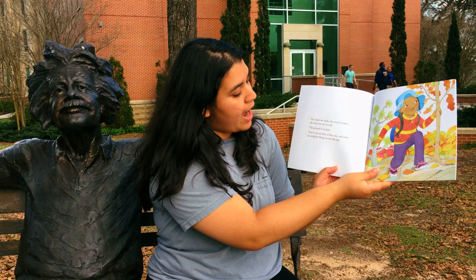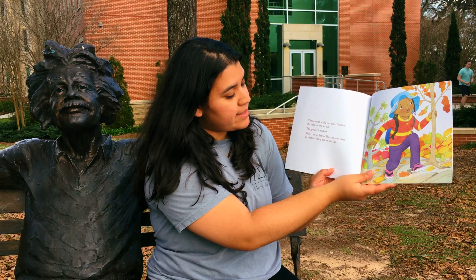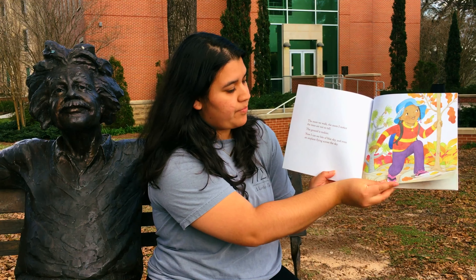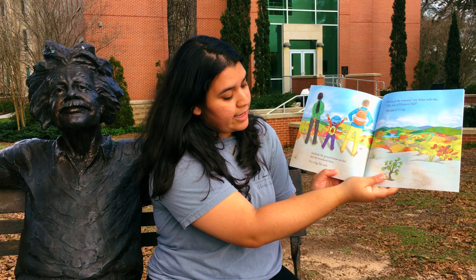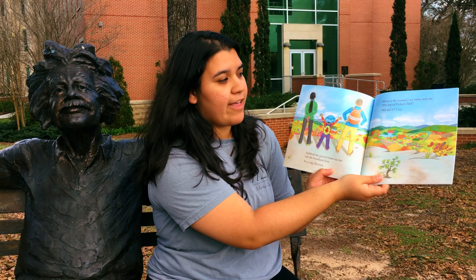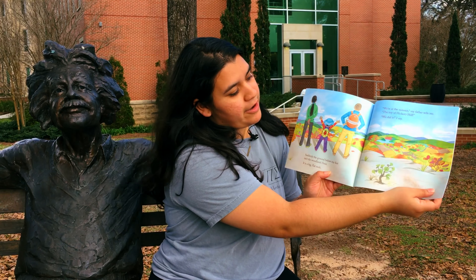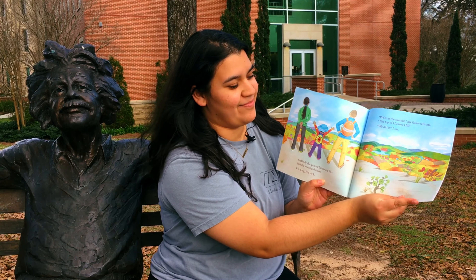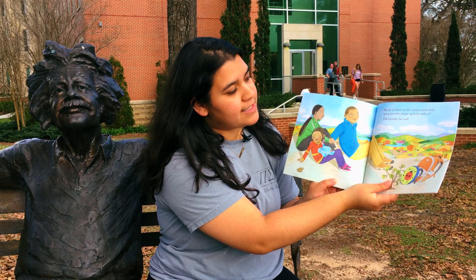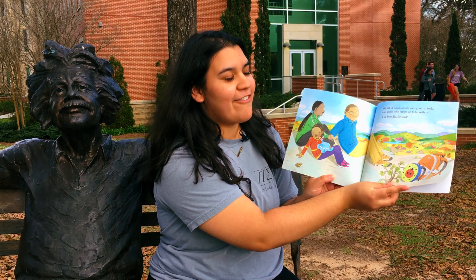The more we walk, the more I notice the trees are not so tall. The ground is rockier. Now I can see bits of blue sky and even an airplane flying across the sky. Suddenly, the ground below my feet is a big, flat rock. We're at the summit, my father tells me — the top of Hickory Hill. We did it, I say. We all sit down on the sunny, warm rock and guess who jumps up to be with us? The friendly, fat toad.